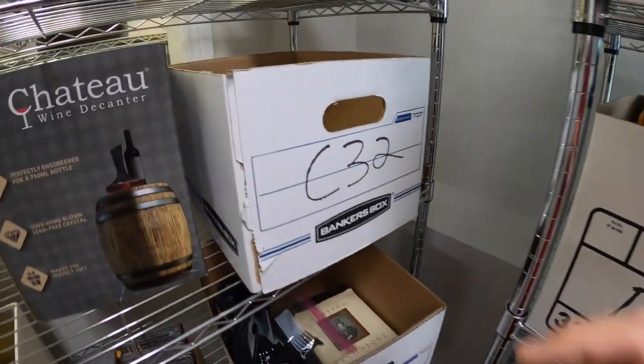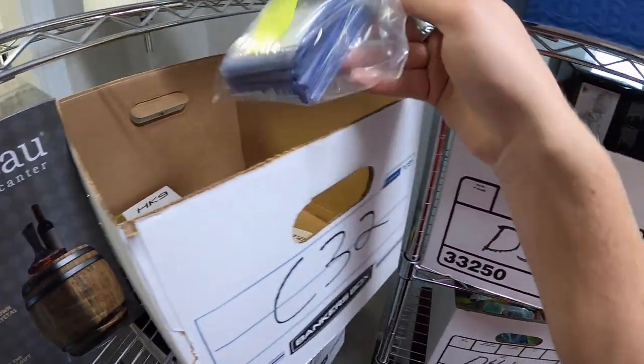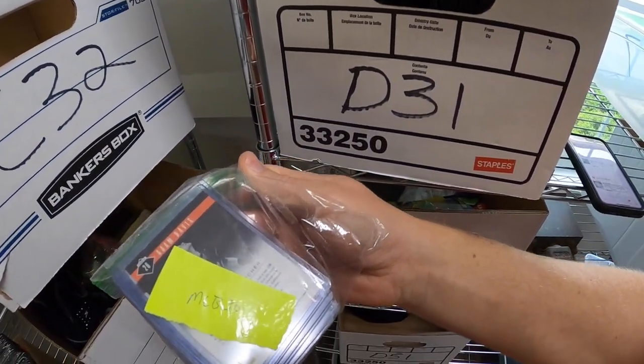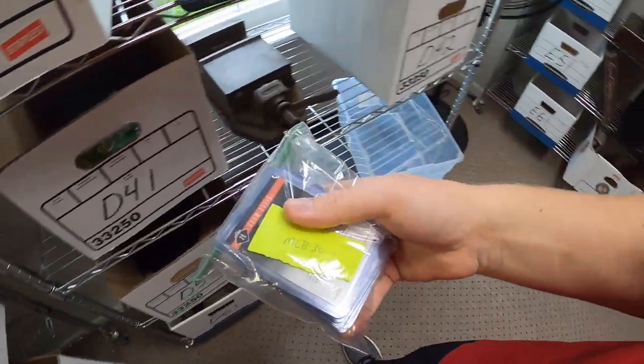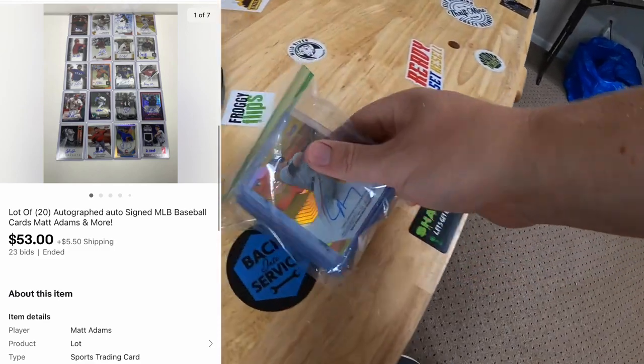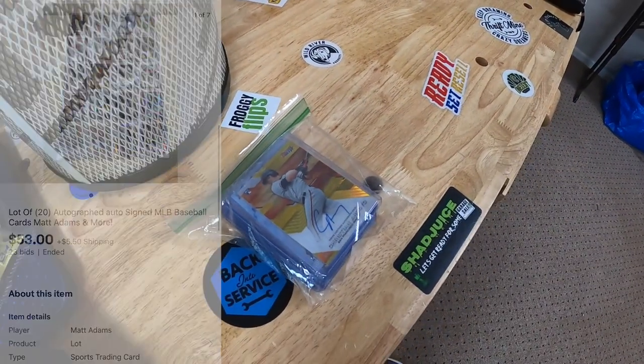Next is up here in C32 — it is a lot of baseball cards, 20 of them all together and they're all signed. I auctioned these off maybe a month or two ago and the buyer never paid, so I auctioned them off again starting at a dollar. They sold for $53 plus shipping.